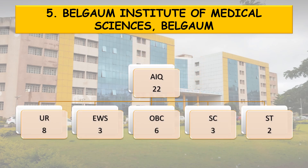Coming to the all India quota, 22 seats are divided into 5 categories: unreserved 8 seats, EWS 3, OBC 6, SC 3, and ST 2.